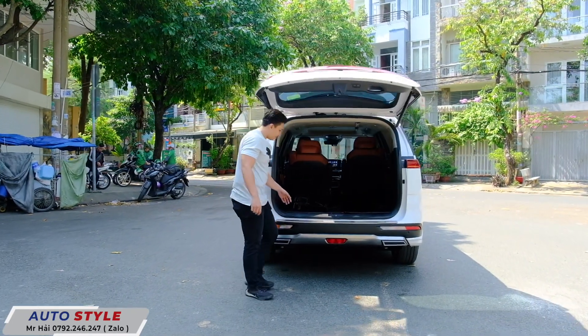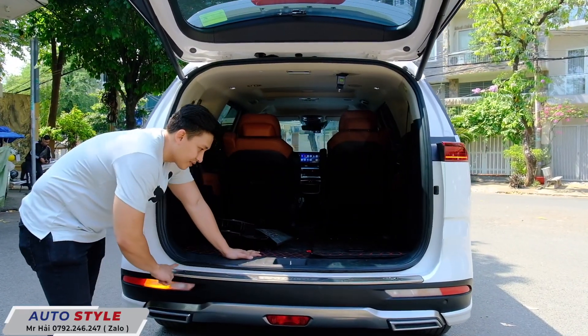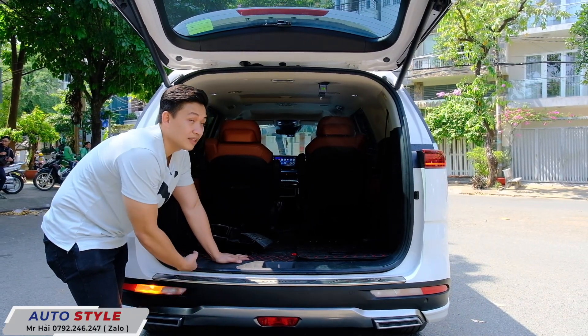Hải mở cốp cho các bạn xem. Hải cho ốp bộ ốp cốp xe rất đẹp và xịn, nhìn xe sang hẳn lên.